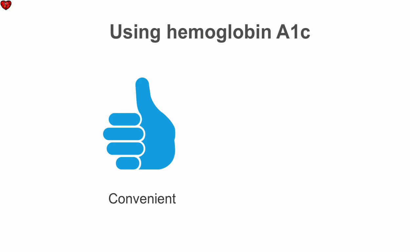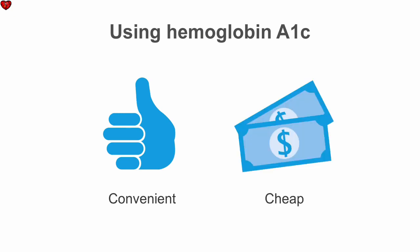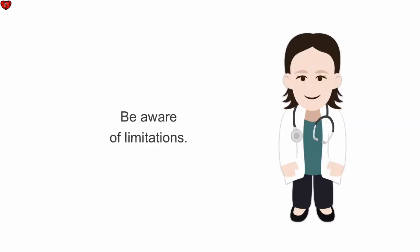A1c is easy to obtain and cheaper than the oral glucose tolerance test, which makes it a good option for screening populations at risk for developing diabetes. However, you do need to be aware of the limitations and consider alternative screening tests for patients with abnormal red blood cell turnover, and consider a second test — either a fasting blood sugar or oral glucose tolerance test — to confirm your diagnosis.